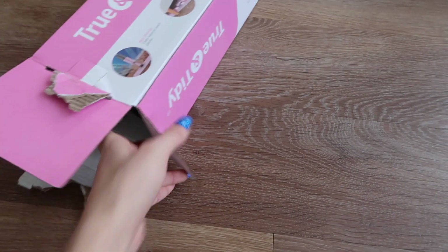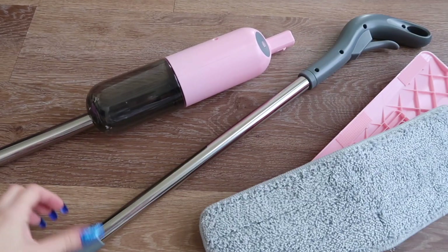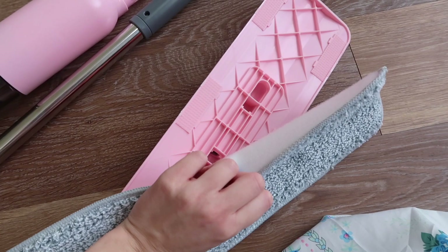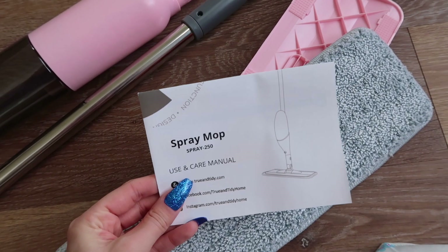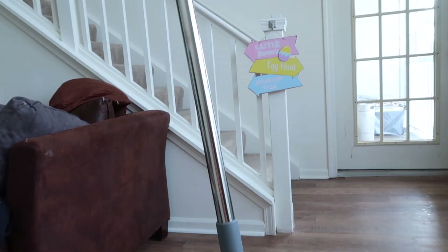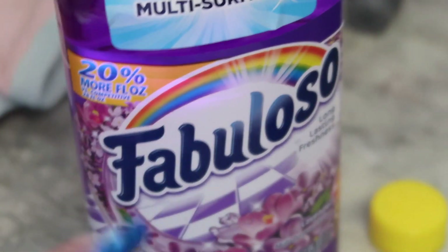I'm opening the spray mop — I'm super excited, I've wanted this for quite some time. This is what comes in the box; I just need to basically put it together. This shade of pink is everything. It comes with a little cleansing pad that just velcros right on, so I'm going to velcro that and read the directions. Oh my goodness, this thing is awesome — it's pretty long and so stinking cute, I love it!